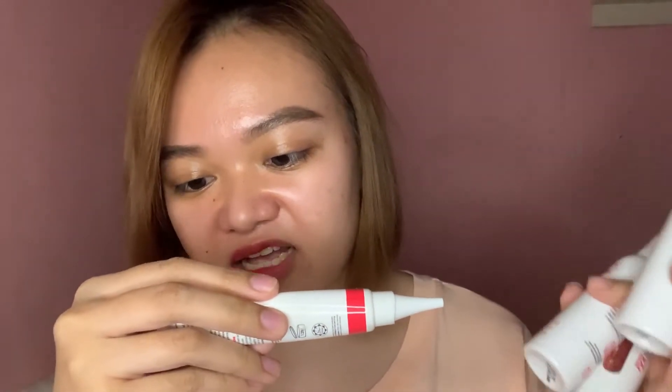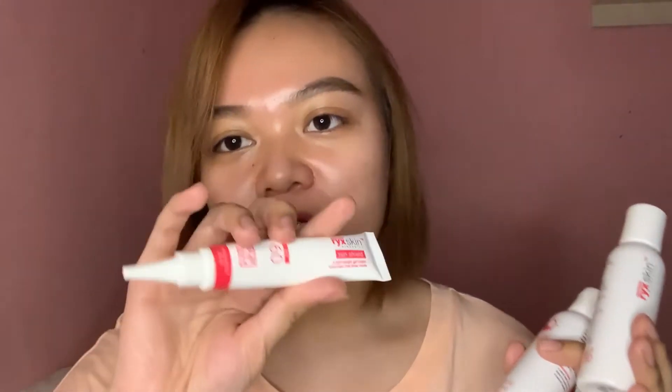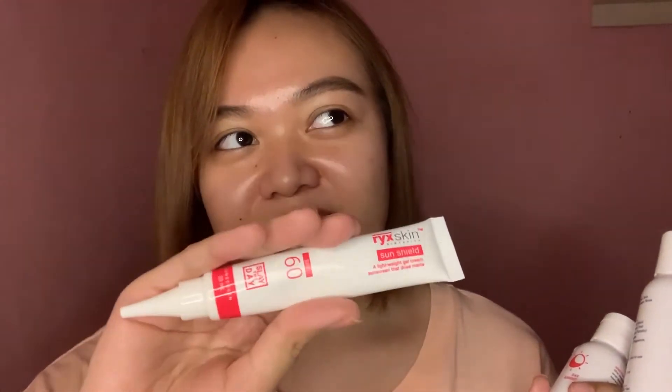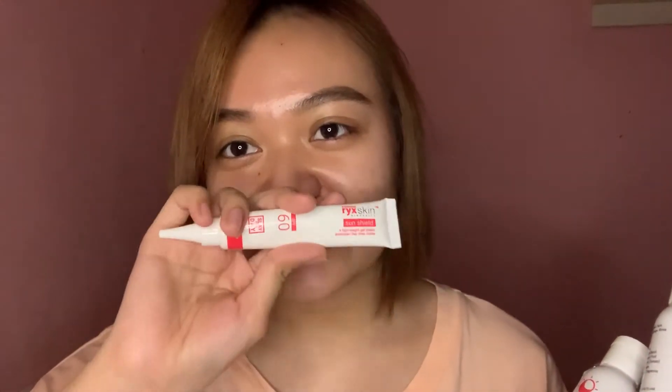A lightweight gel cream sunscreen that dries matte — totoo siya. Ako kasi super duper oily skin, ayaw ko ng malagkit, as in kahit anong malagkit. Kaya hindi ako gumagamit ng moisturizer — talagang eto lang sa umaga.